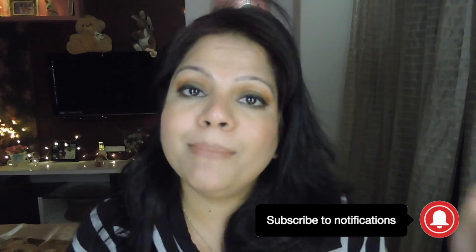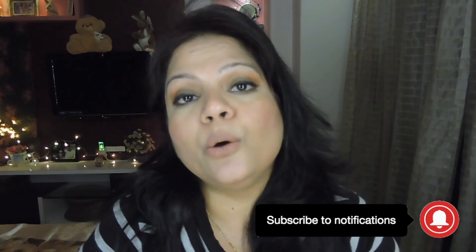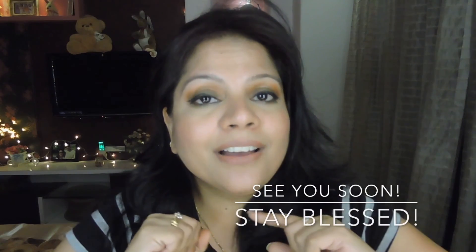That'll be all for this Nykaa highlighter wear test and review. If I do happen to change my mind and opinion on this highlighter I will definitely let you know. Thank you so much for watching this one. If you liked this video please give it a thumbs up and leave in the comments below what you think — would you be interested in buying the Nykaa highlighter? If you are not already subscribed please subscribe, and click on that bell icon. I will see you very soon in my next video — take care, bye!